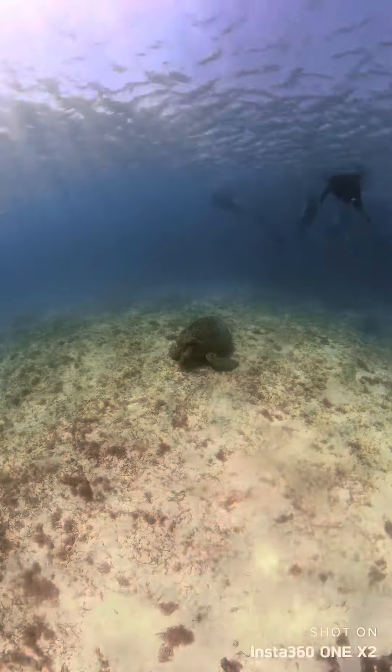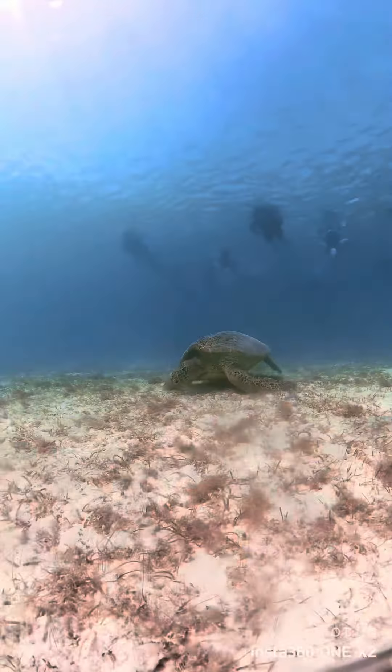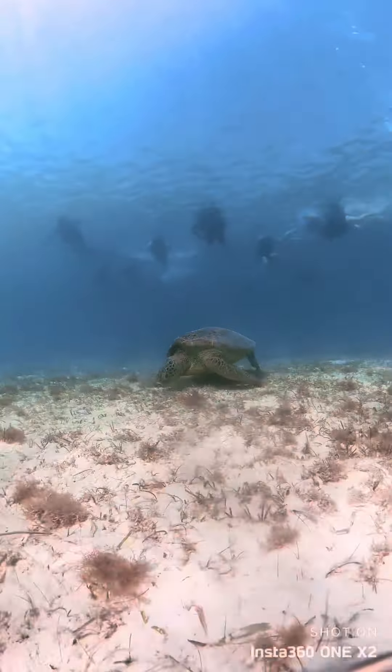Amanpulo is definitely worth a visit. I hope you enjoyed our short tour of Amanpulo — don't forget to comment, like, and subscribe. Until next time!